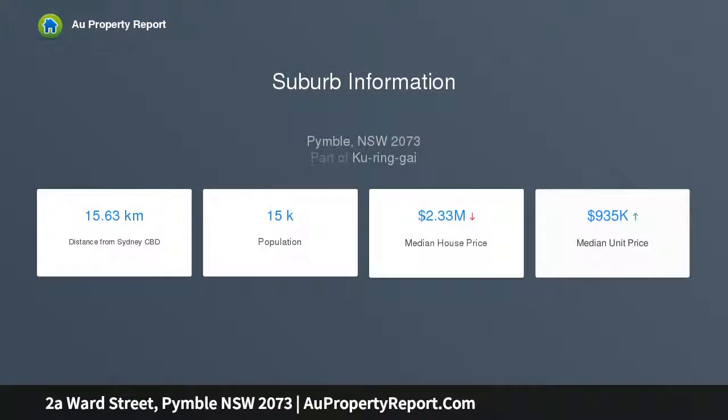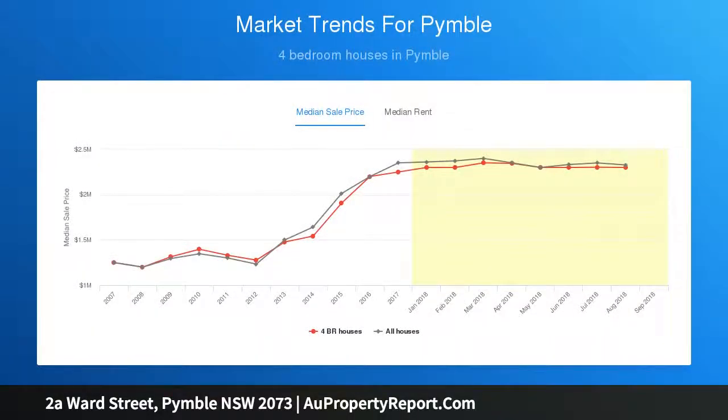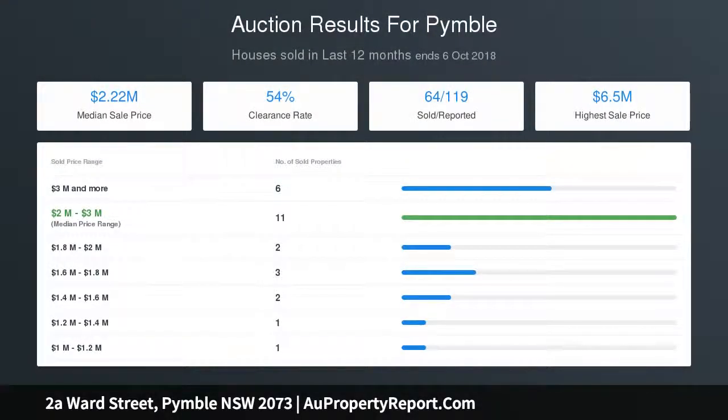Accommodation features: timber floorboards, high ceilings, well-proportioned rooms, spacious lounge, casual dining room, separate family room, luxury near-new stone top gas kitchen with quality appliances and breakfast bench, and laundry with excellent storage.